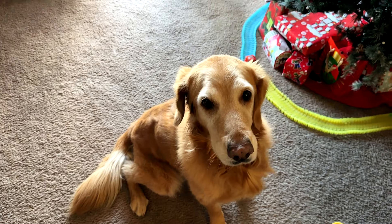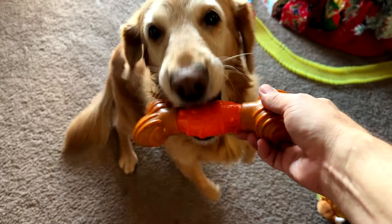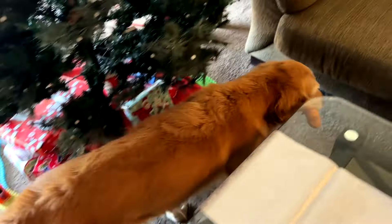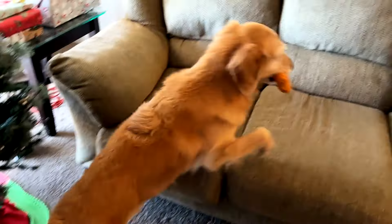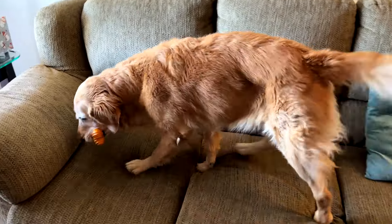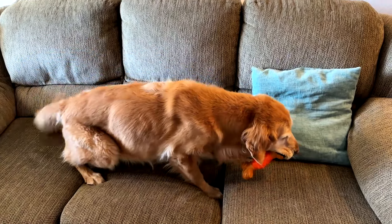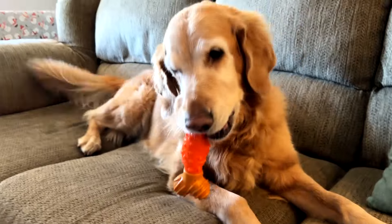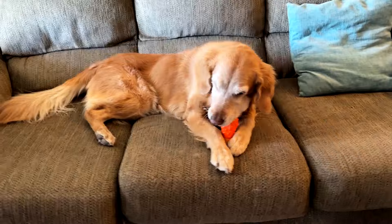Last but not least, the peanut butter bone for Bailey. It smells like peanut butter. She's waiting by the Christmas tree for her present. She takes it, finds her spot, sniffs and licks it — the tail says she's happy about it. She settles down on the couch to work on it. First reaction seems pretty good.